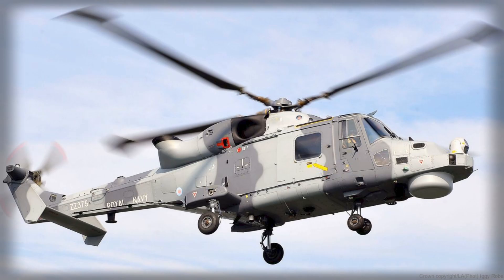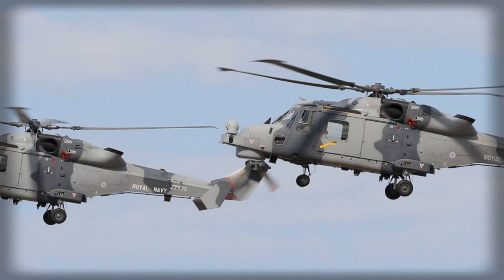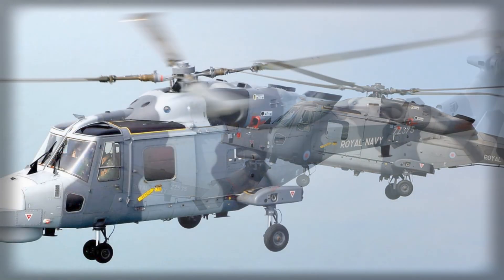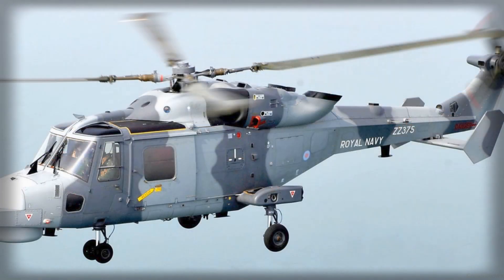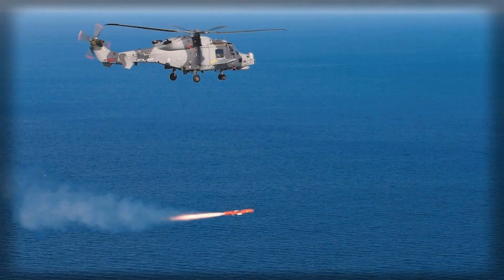In an era when maritime incidents can escalate at the speed of a viral clip, such control is strategic. Payload and kinematics matter too. A 30-kilogram blast fragmentation warhead is not a ship killer in the way that a heavy anti-ship missile might be, but it is purpose-built to disable the kind of light and medium combatants that increasingly police contested seas. Penetration followed by internal detonation can blind radar, sever communications, and stall propulsion — taking a threat out of the fight without sinking it, often the more desirable outcome when the objective is to de-escalate after demonstrating resolve. If a target is tougher, ripple-firing multiple missiles from one or more Wildcats overwhelms point defenses and allows selective dismantling of a vessel's eyes, ears, and legs.